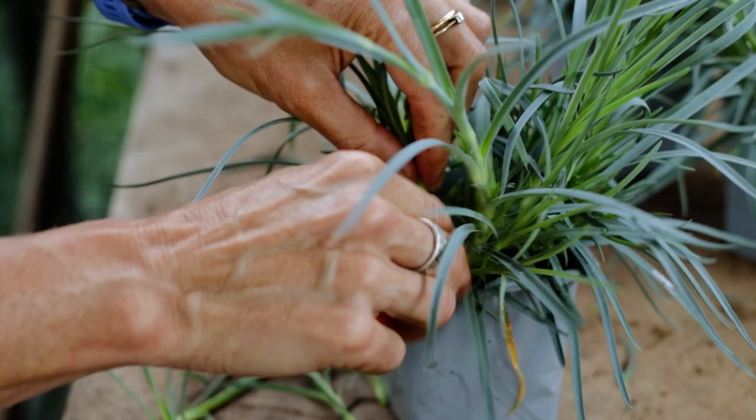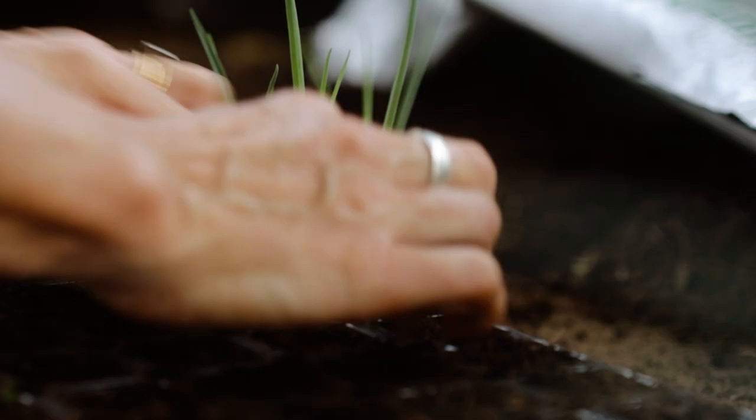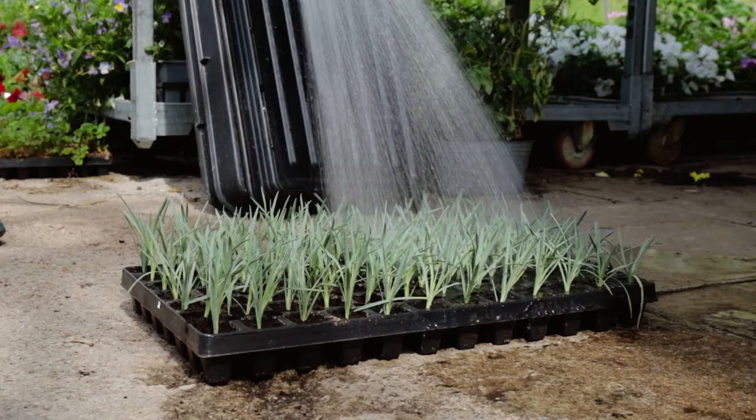One of the best parts of having a plant nursery is being able to watch a plant grow from either a seed or a cutting right the way through until it's a lovely in-flower plant that's ready to go off to someone's garden.